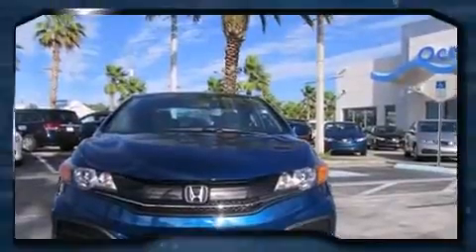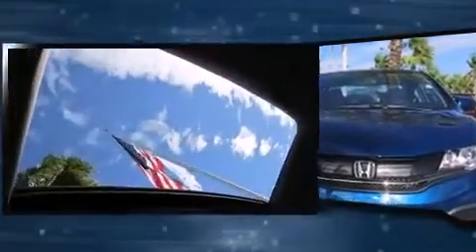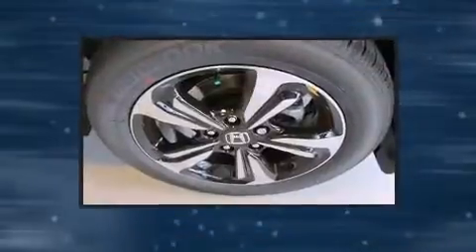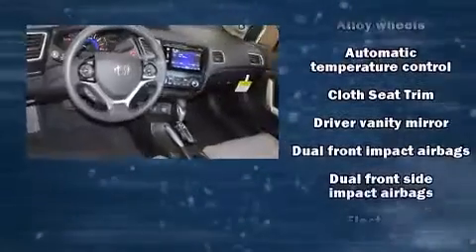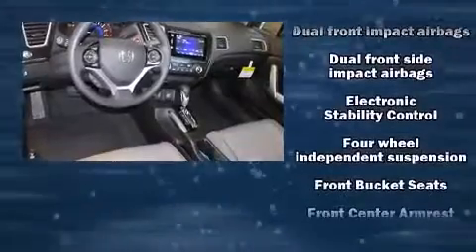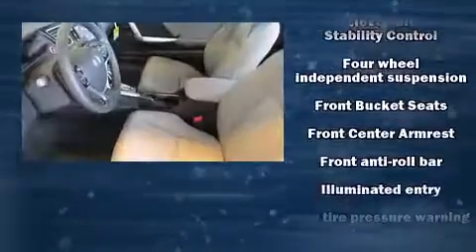Top features include a split-folding rear seat, delay-off headlights, a tachometer, remote keyless entry, and power windows. For drivers who enjoy the natural environment, a power moonroof allows an infusion of fresh air. Premium sound drives seven speakers, providing you and your passengers a sensational audio experience.